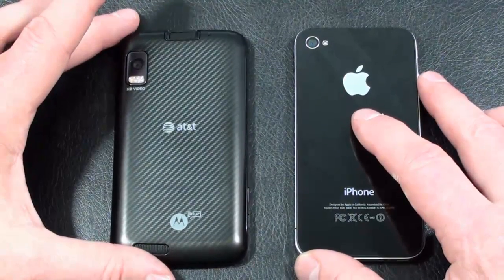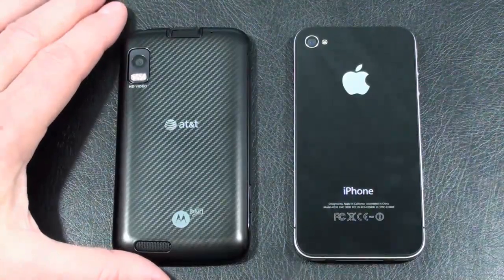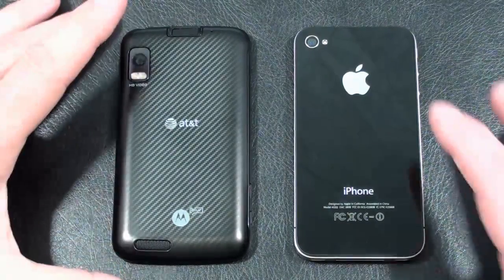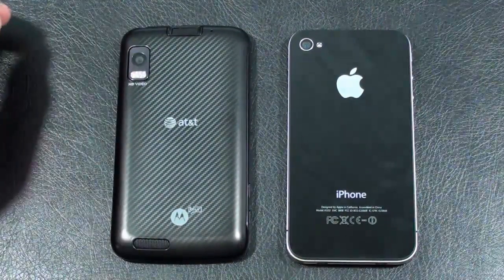As far as batteries, I believe the Atrix 4G has the largest battery in a smartphone to date — it's got a 1,930 mAh battery, rated at 9 hours of talk time. The iPhone 4, no slouch, has a 1,420 mAh battery and is rated at 7 hours of talk time.